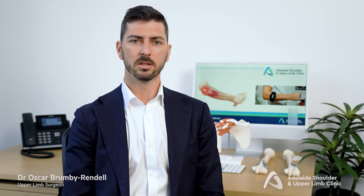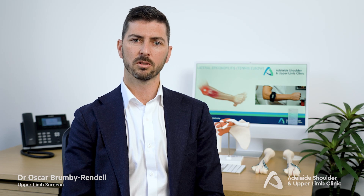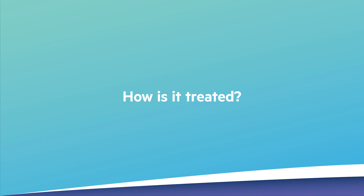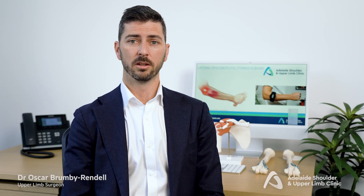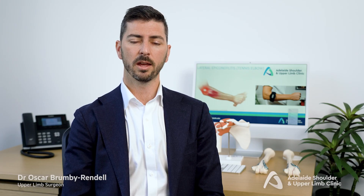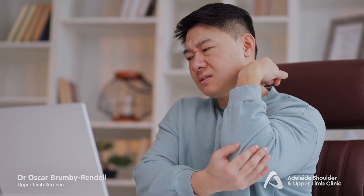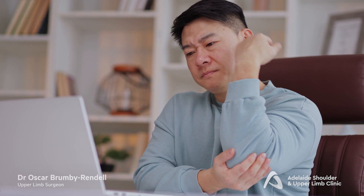It's important to note this is not an inflammatory condition, so steroid injections are not helpful. Tennis elbow in greater than 90% of patients will spontaneously resolve within 12 months of presentation, regardless of treatment. It is a condition that often comes and goes through middle age.